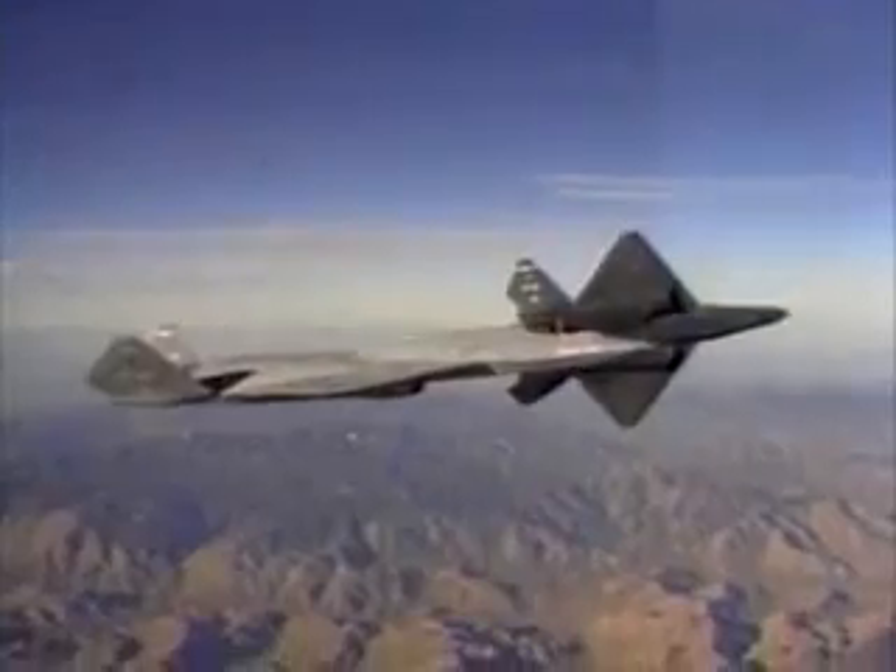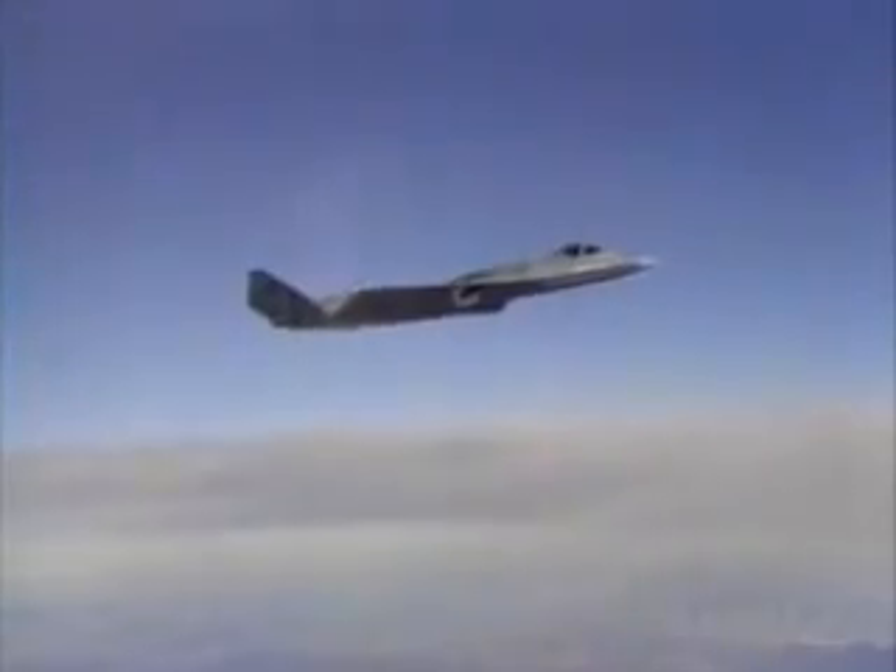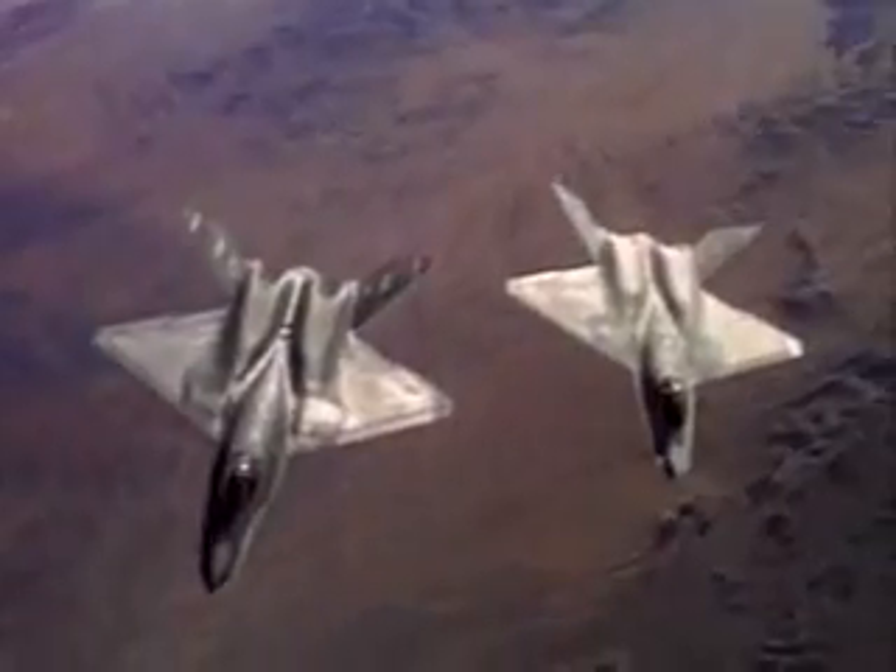But fighters still require both speed and maneuverability, even in the missile age. Unfortunately, incorporating stealth features in fighters dictates sacrifices in their performance.